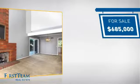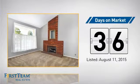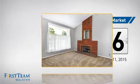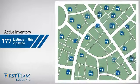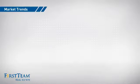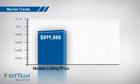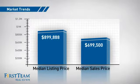Currently listed at just under $700,000, it's been on the market since August. Wondering how it stacks up against the competition? There are now just under 180 homes on the market within this zip code, with a median list price of just under $900,000 and a median sale price of just under $700,000.